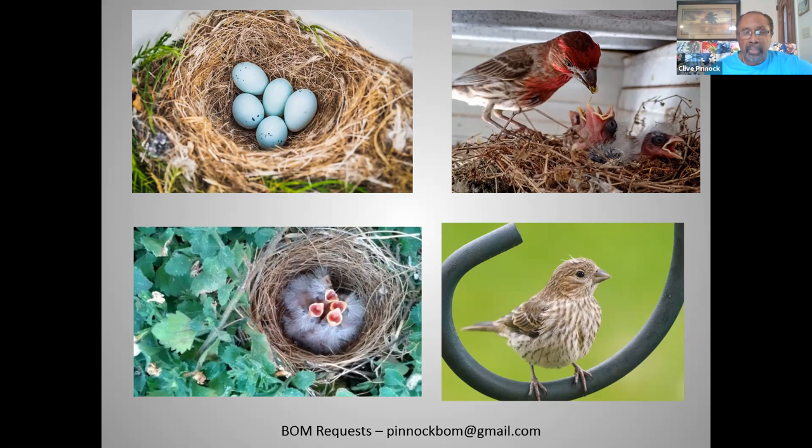If you are interested in sending requests for the continuation of our bird of the month through next year, please send your request to pinocbom at gmail.com, and if you have any questions, please send them through the chat to Scott and he will forward those questions.